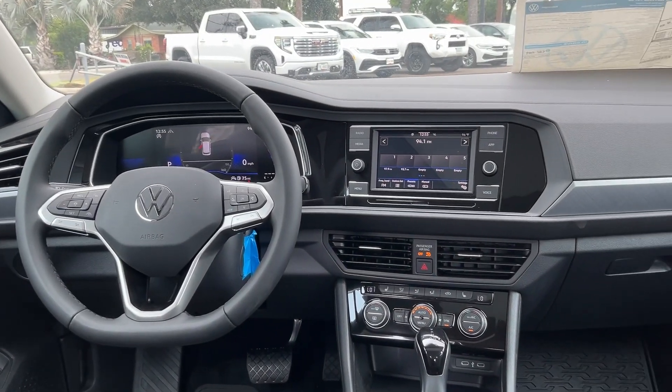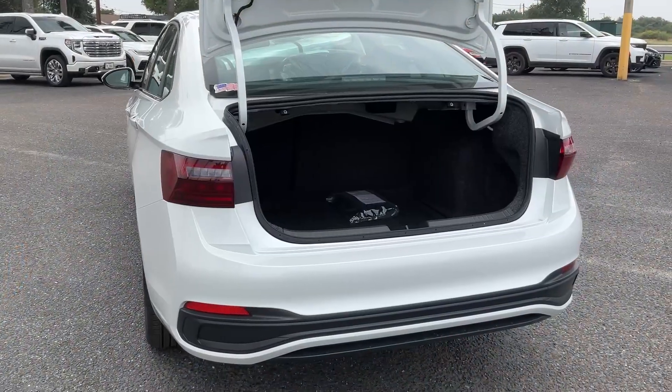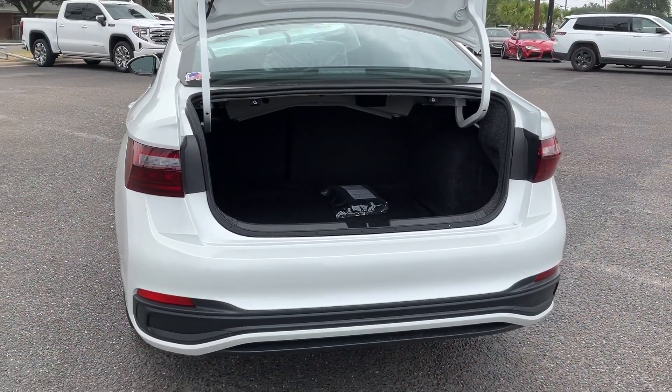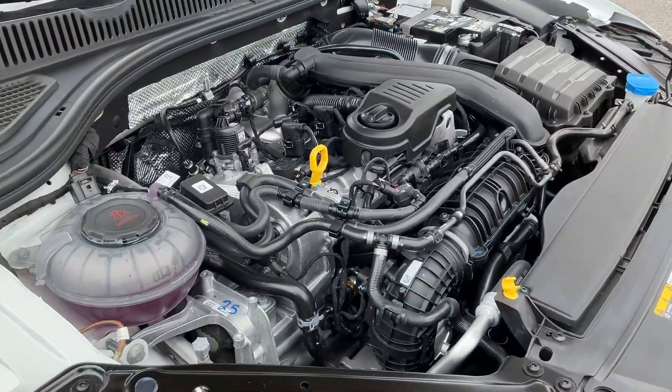Don't forget to use our online tools to find out the value of your current vehicle so you can take advantage of our easy trade-in process. Be sure to check out Payne Auto Group's five-star ratings on Facebook and Google.